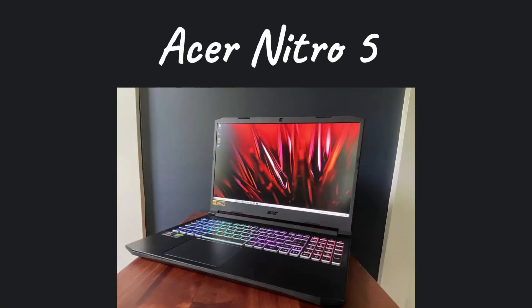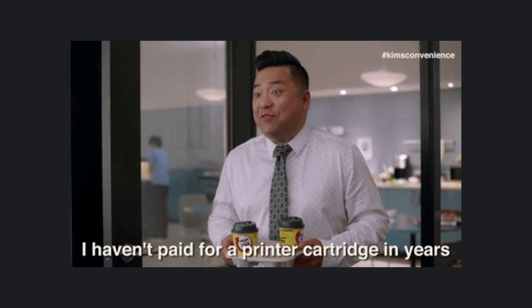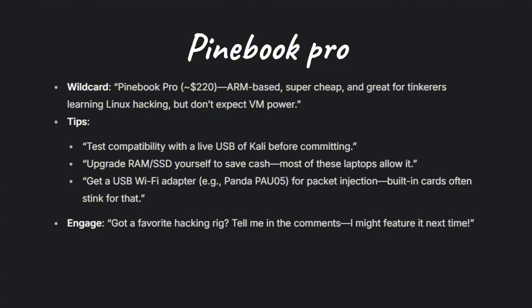The Acer Nitro 5 is another great laptop for hacking — you can also call it a budget beast. You can get it for $1,100 to $1,300. The best part? It comes with an Nvidia GPU, which will help you with password cracking and GPU-based tasks. Finally, if you're completely broke but still eager to learn, you can go for a Pinebook. You can get this for around $300, and it runs Linux easily, but don't expect to run virtual machines on it.